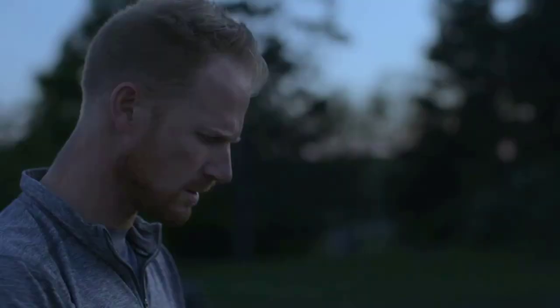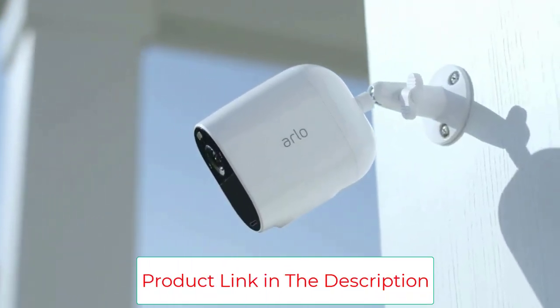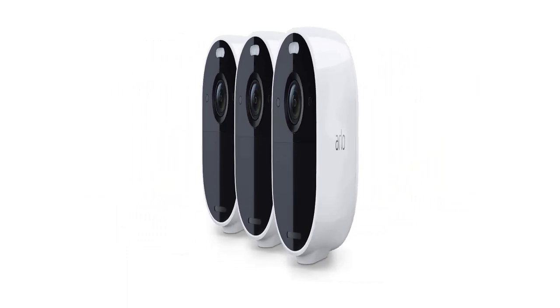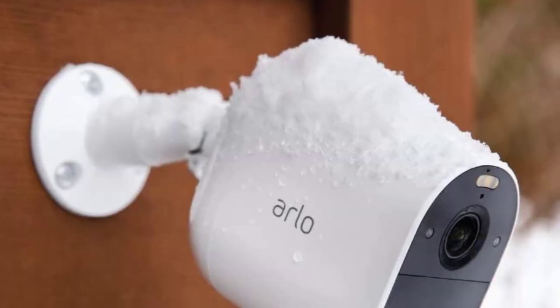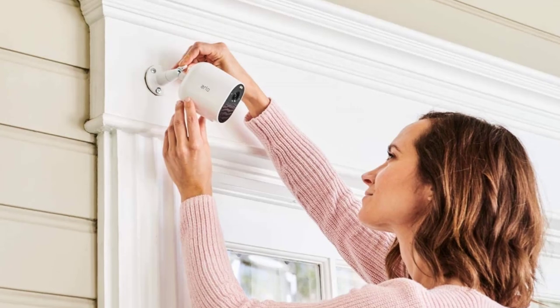With an Arlo Secure plan, receive smarter notifications for people, vehicles, packages, and animals so you can react quickly right from your phone's lock screen. Hear and speak to visitors with clear two-way audio, and it can be easily used as a baby monitor, nanny cam, and pet camera. Simplify your home security by connecting directly to your Wi-Fi for fast wire-free installation with no hub required.